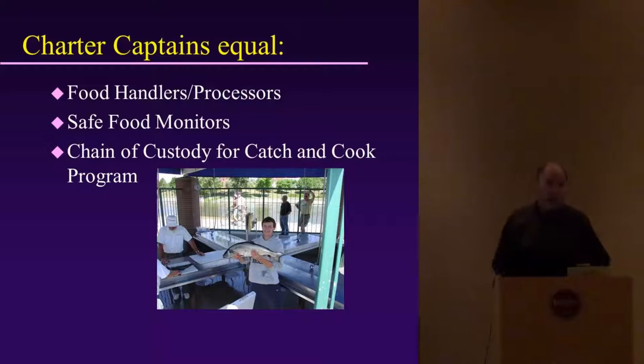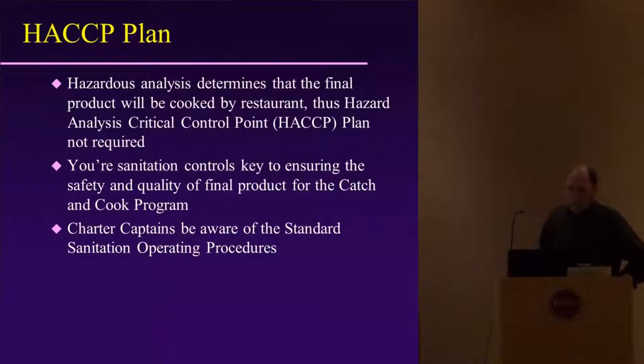As a charter captain, you actually equal a food handler — you're a food processor. You clean the fish for the customer, and you're also the safe food monitors. You want to make sure that the product is taken care of properly.